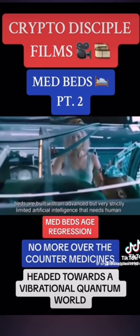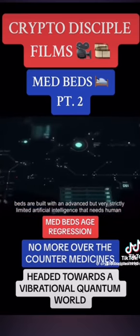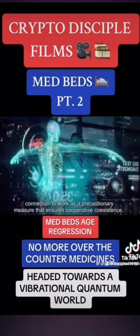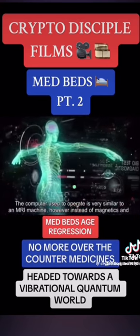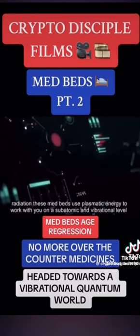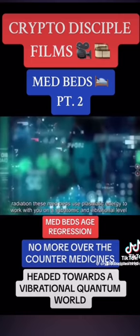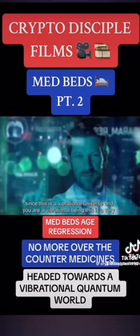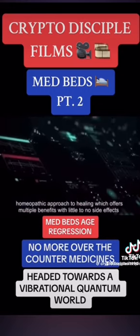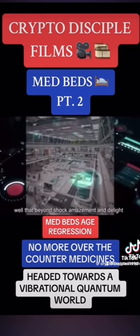These med beds are built with an advanced but very strictly limited artificial intelligence that needs human connection to work, as a precautionary measure that ensures cooperative coexistence. The computer used to operate is very similar to an MRI machine. However, instead of magnetics and radiation, these med beds use plasmatic energy to work with you on a subatomic and vibrational level. Since this is a vibrational universe and you are a vibrational being, this is a very homeopathic approach to healing, which offers multiple benefits with little to no side effects beyond shock, amazement, and delight.